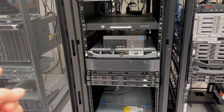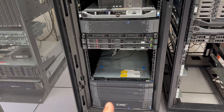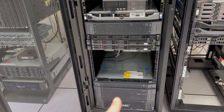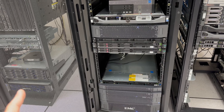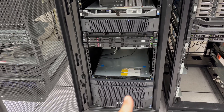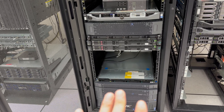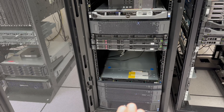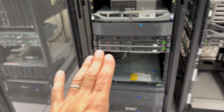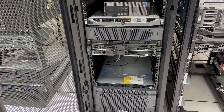Down below here we have another EMC storage unit — Dell merged with EMC. We have two devices here, so these are storage units where everything is stored, from files to all of our virtual machines as well.